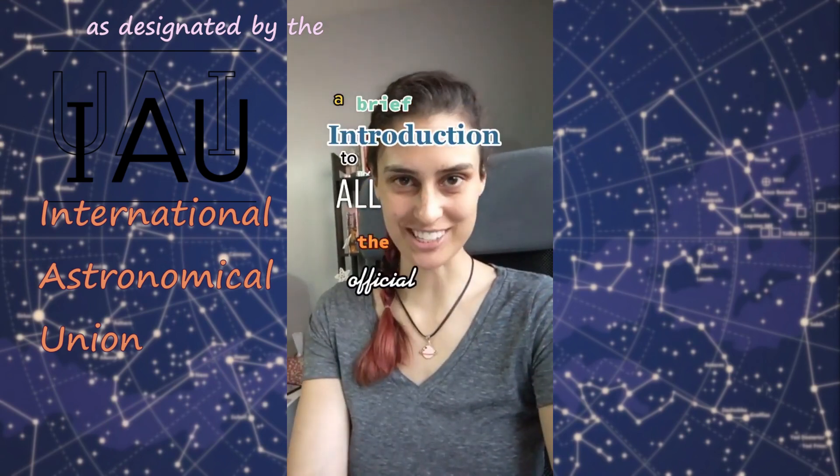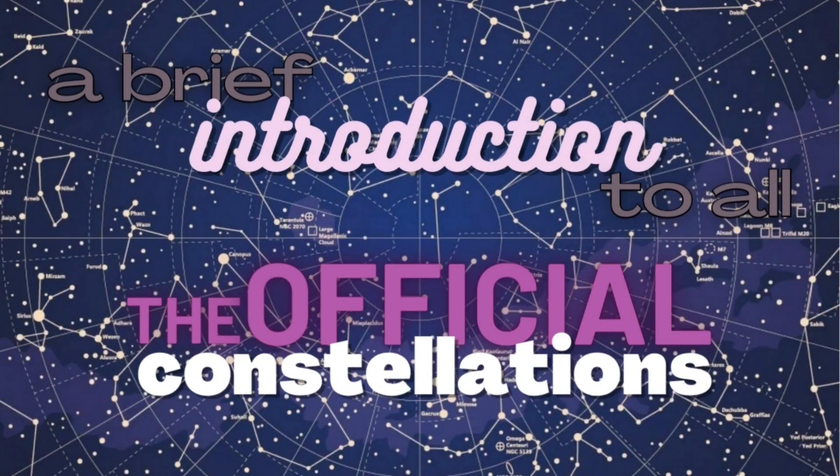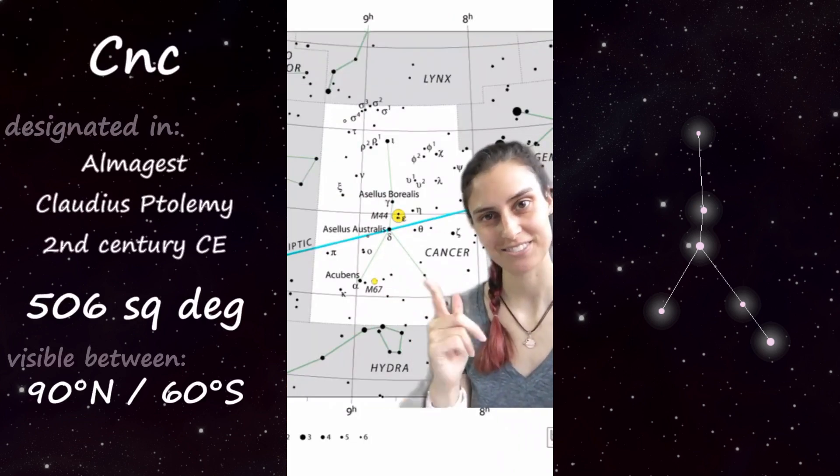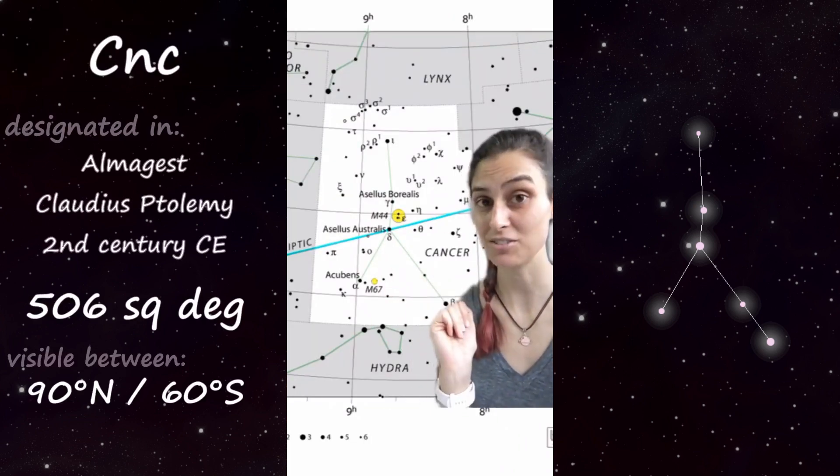A brief introduction to all the official constellations. Part 12 of 88: Cancer — the constellation, not the disease, although they do share an etymology.